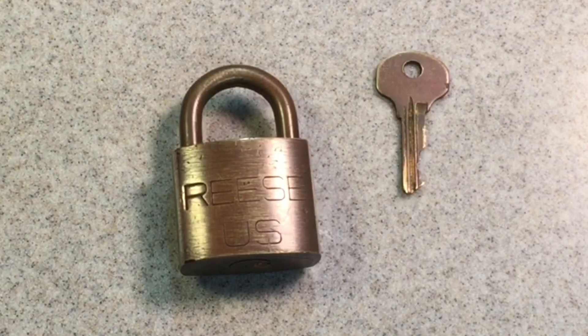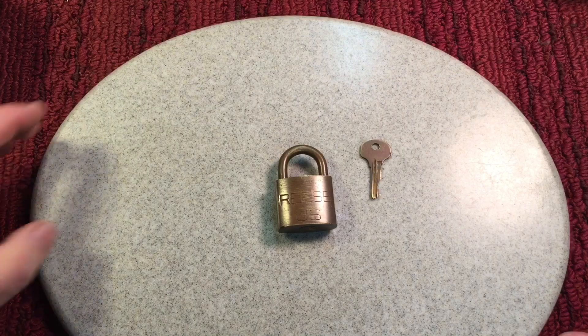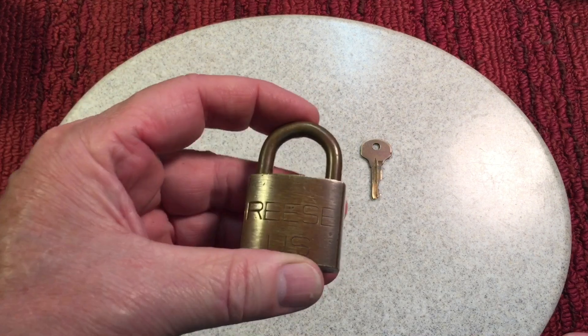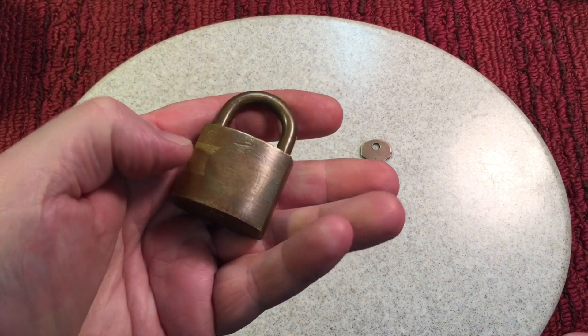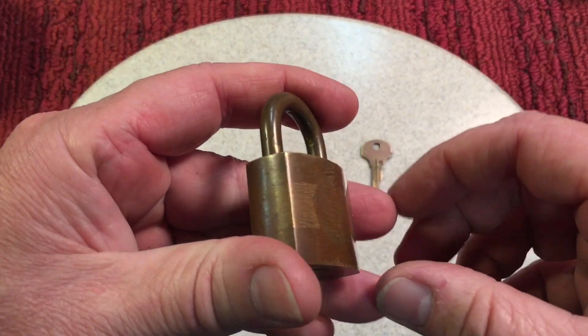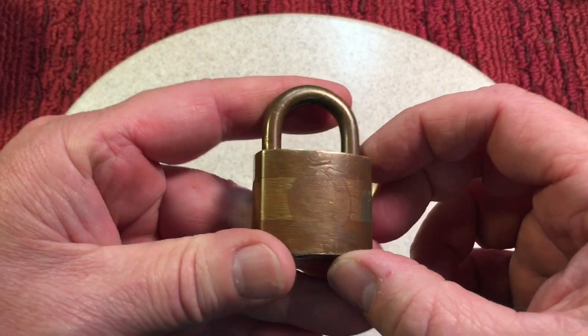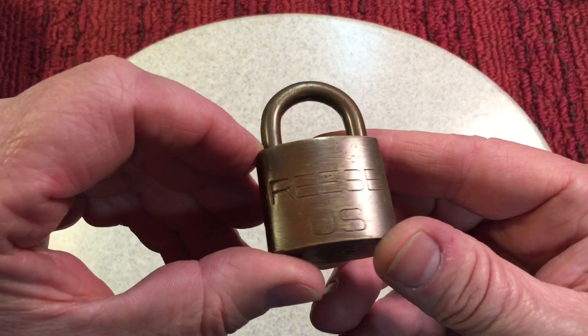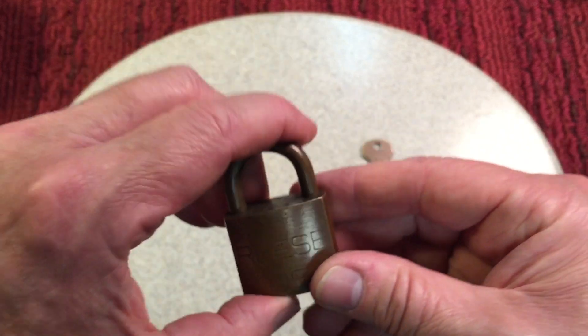For today's first project, since we're doing military branch of the service respect this month, I thought we would tackle this military lock given to me by my good friend Bruce Groton. As you can see, this is a Reese and it is a brass lock — it's marked with the US and it also has a stamp serial number on top.